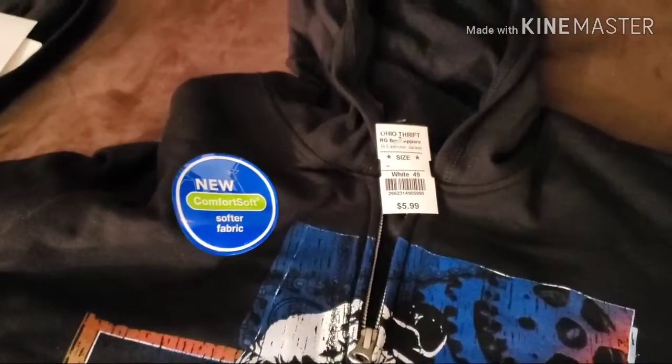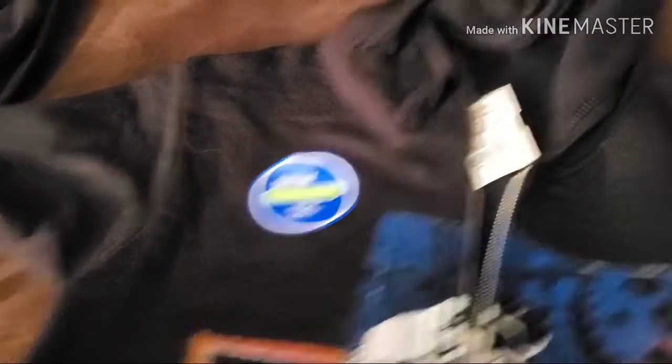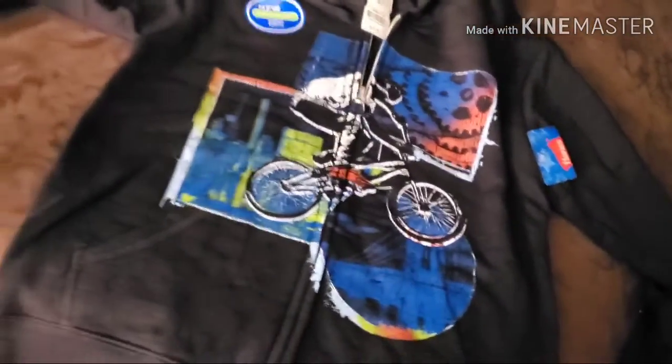I also got another hoodie for Travion — it's new. It doesn't have the original price tag, but the Ohio Thrift price was $5.99, so I got this hoodie for three bucks. It's really nice.